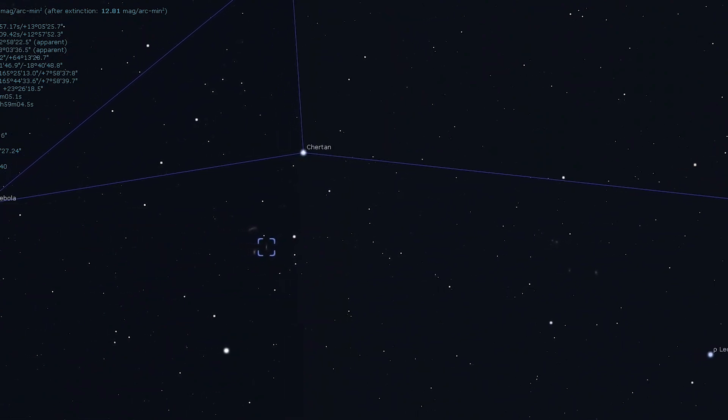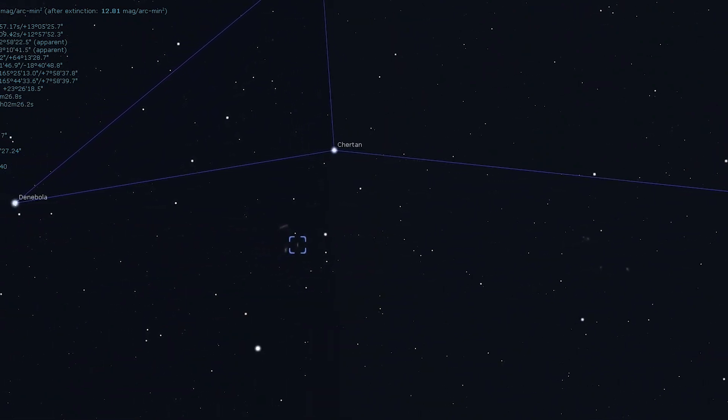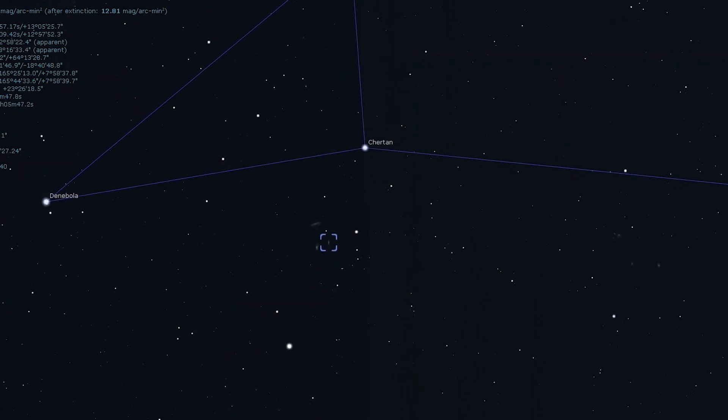The first object on our tour tonight is a deep sky object. We're going to travel 41 million light years away from our solar system to visit these two beautiful galaxies, Messier 65 and Messier 66. March and April bring on spring, which is also known to many amateur astronomers as galaxy season. Messier 65 and Messier 66 are a fine pair in the constellation of Leo. These galaxies were discovered simultaneously by the French astronomer Charles Messier on March 1st, 1780.